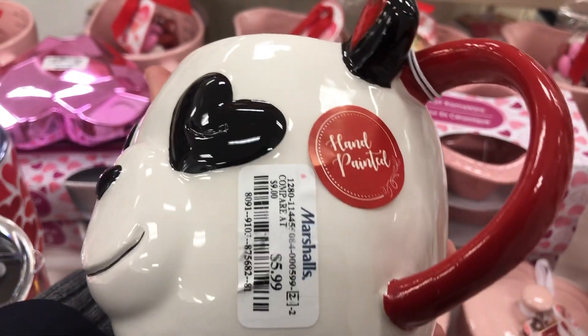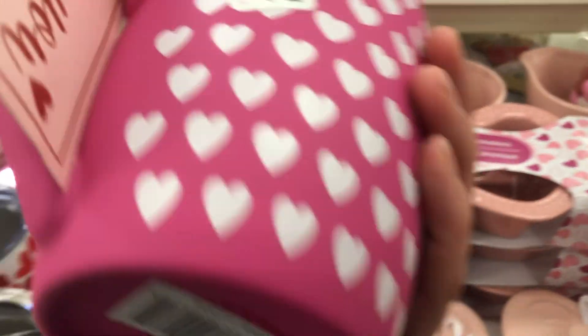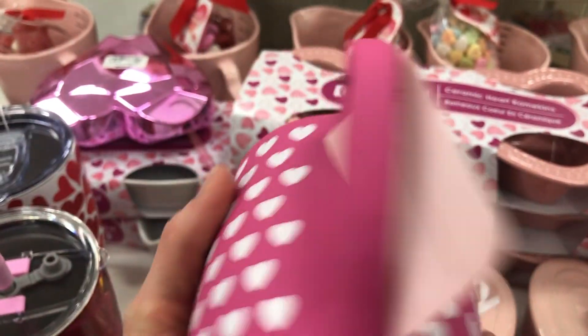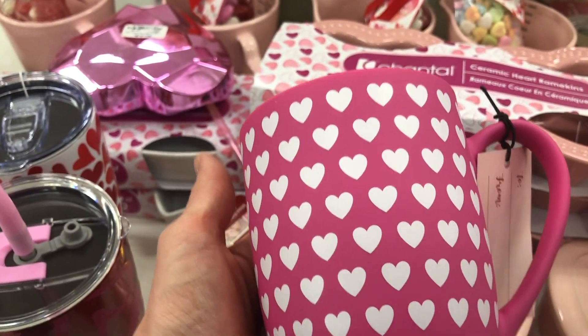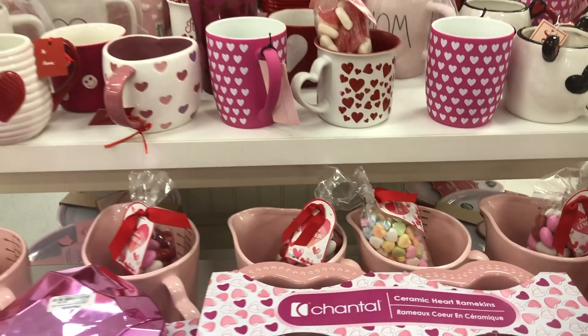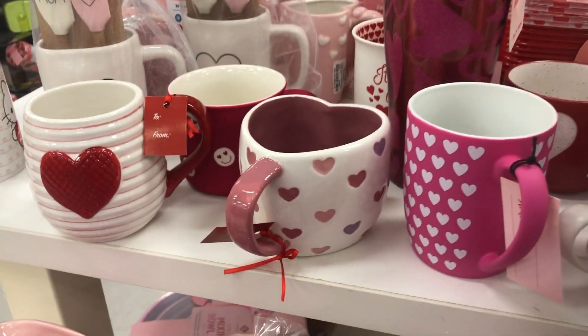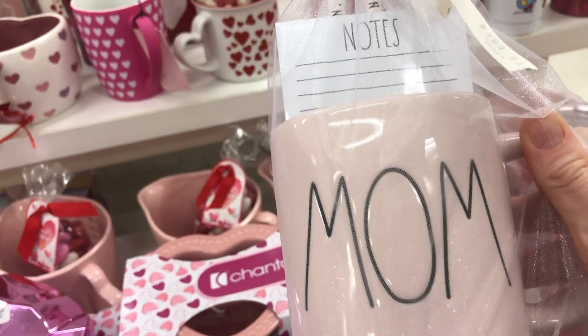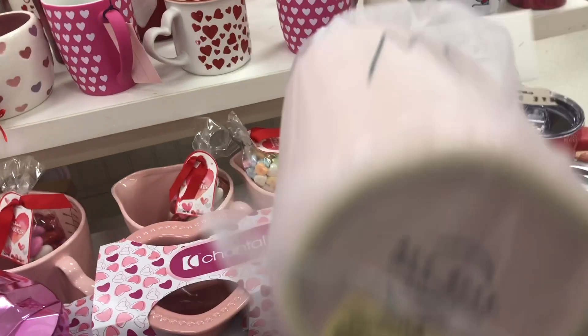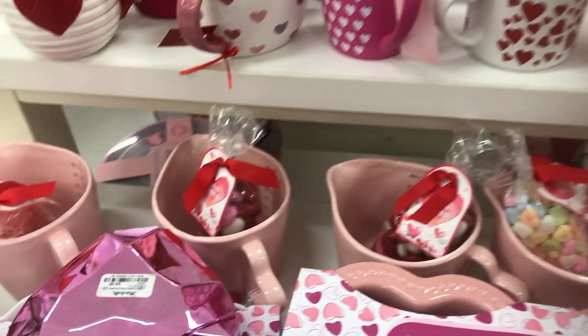Oh and look at this little panda, you guys — $5.99. This one's really cute too, isn't it. Look at that one — that could be good for Mother's Day too. $12.99 for that one.